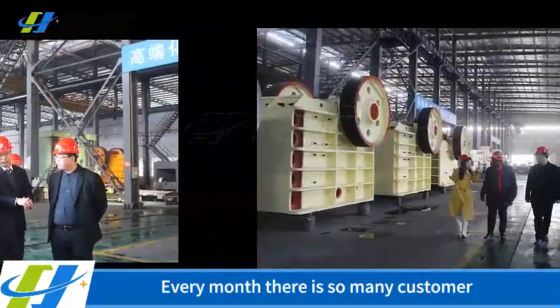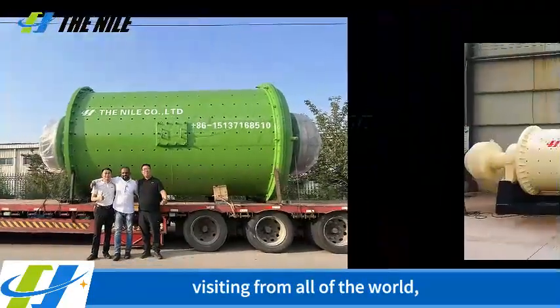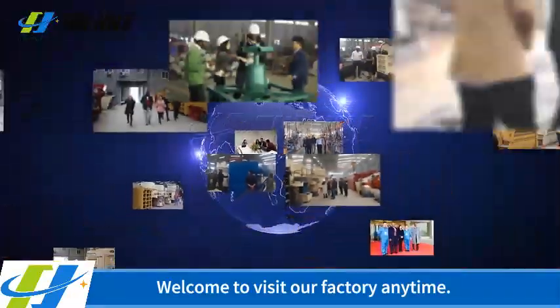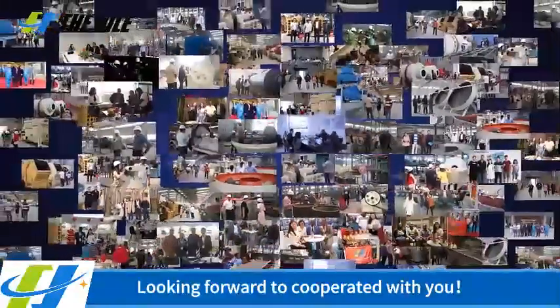Every month there are so many customers visiting from all over the world. Welcome to visit our factory anytime. Looking forward to cooperating with you.